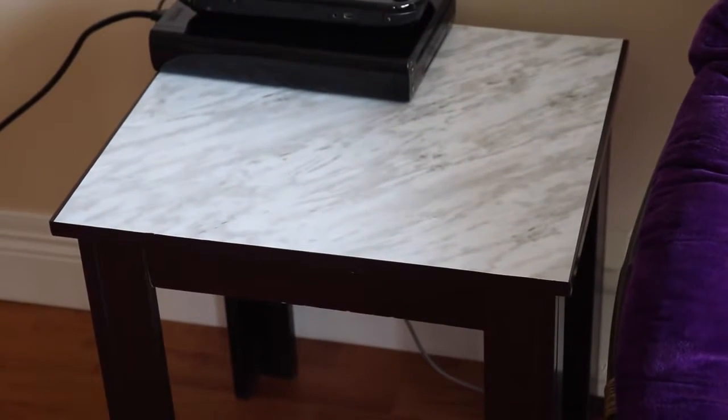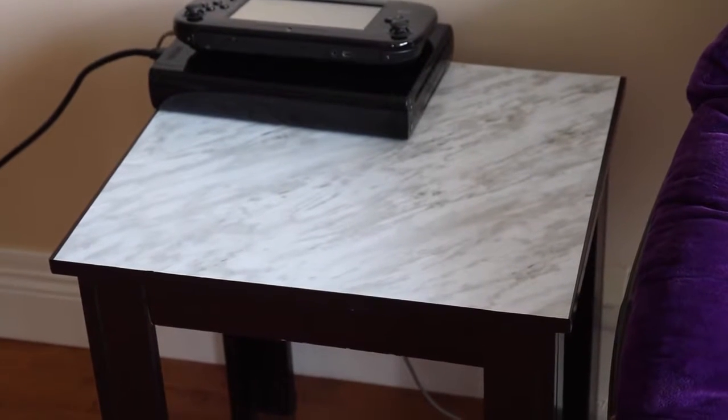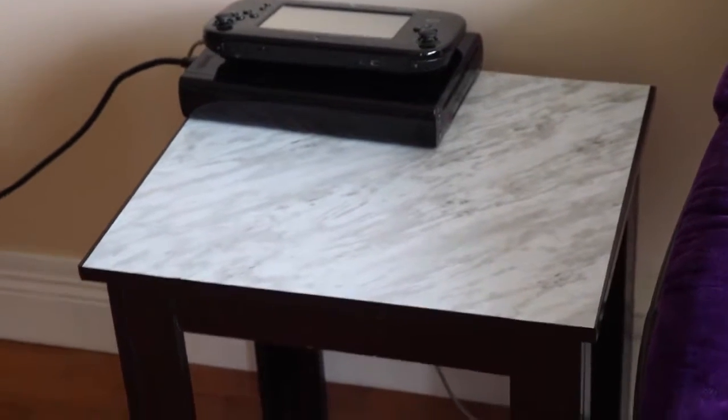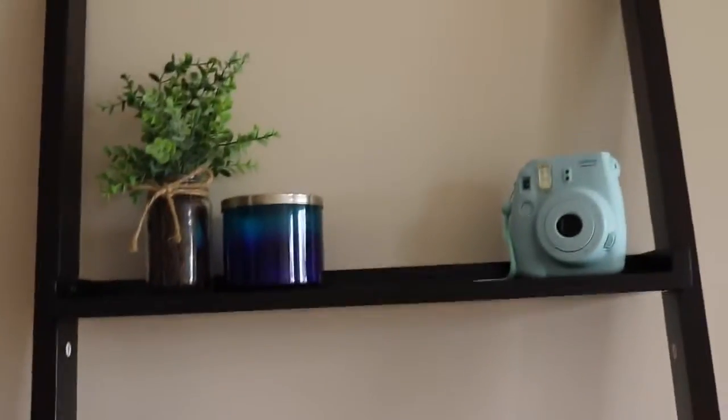I actually made this marble table thing out of just a regular table, so if you want to know how I did that I can do a video on it — just leave a comment below. And then they got this gorgeous ladder stand. There are still stickers on it because Pav didn't want to take any stickers off of things in case I didn't like it, but obviously I like it, so I guess we can take the stickers off.